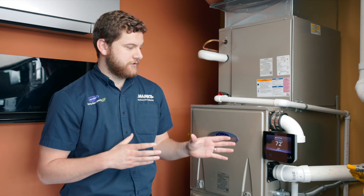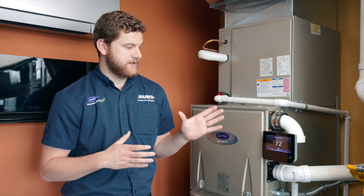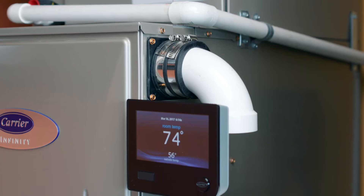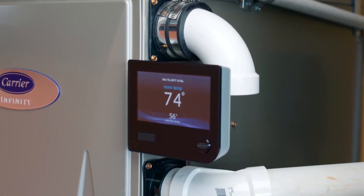This Infinity control is paired with this system and comes out of the box with Wi-Fi capabilities. It also comes in black or white, which is nice to have a little bit of choice there.